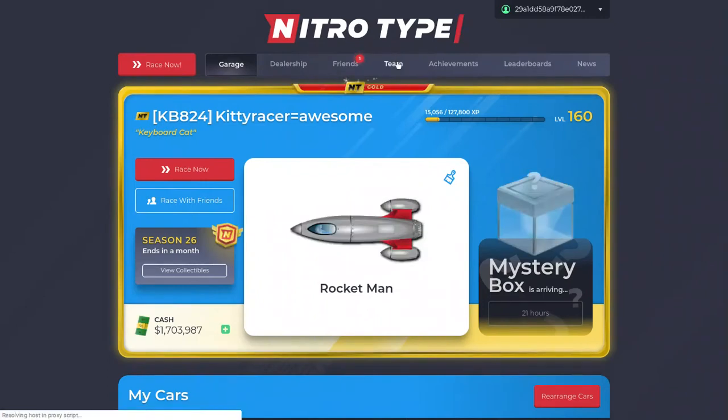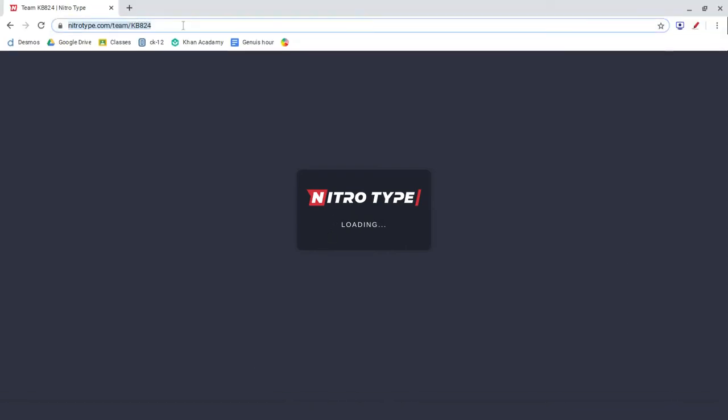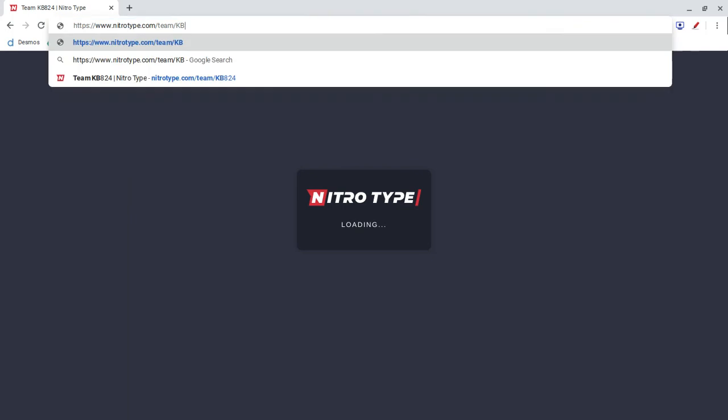It won't let me go to my Team either. It just does this loading screen for ages, so I can't access my team.